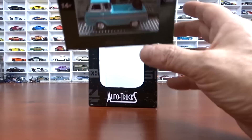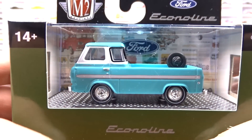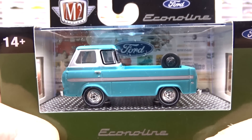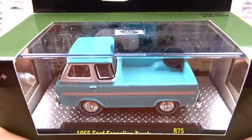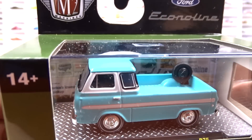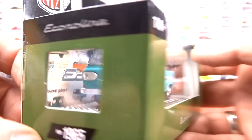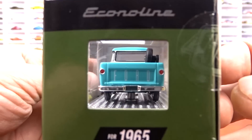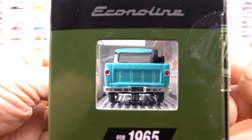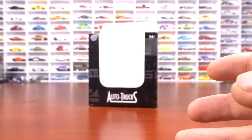Then we have the '65 Ford Econoline truck. This casting has been around for a long time — just a different color, but it's still pretty cool. It's got black interior. They're still pumping her out. I don't mind that at all.